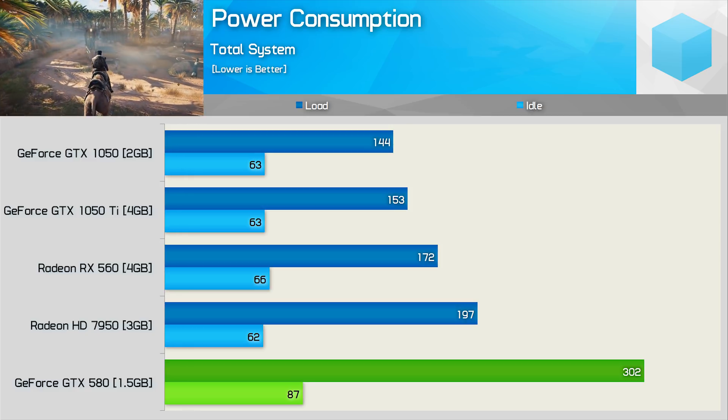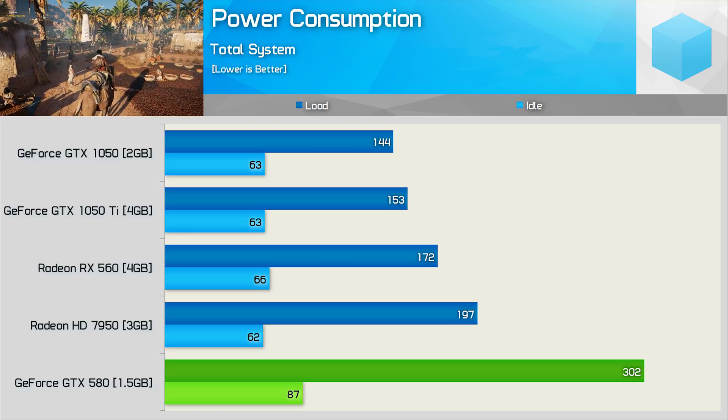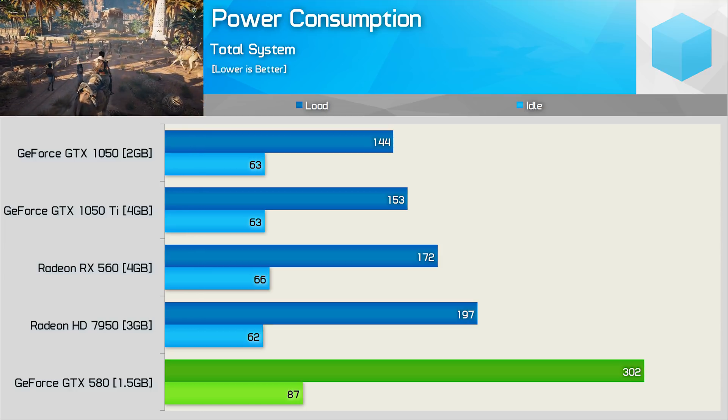The GTX 1050, for example, was often delivering over 30% more frames while the system consumed over 50% less power. The quality settings used in those benchmark graphs weren't tuned to suit the GTX 580 — those are simply the settings used previously to test modern low-end GPUs with larger VRAM buffers. Those results were recorded on a Core i7 7700K test system clocked at 4.9GHz, though CPU choice isn't really a big deal here. Since I'll be using more appropriate quality settings in the gameplay footage, I've downgraded to a Core i3 8100 with 16GB of DDR4 2400 memory. Let's move on to see what the GTX 580 can do in a few more modern games.